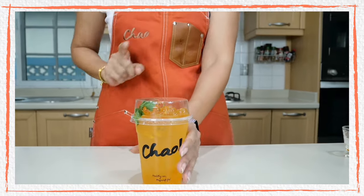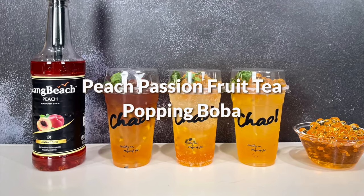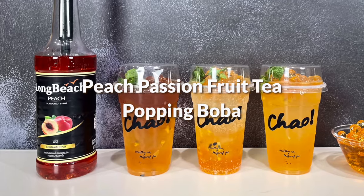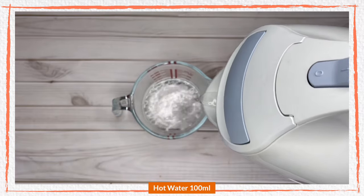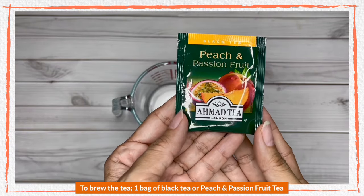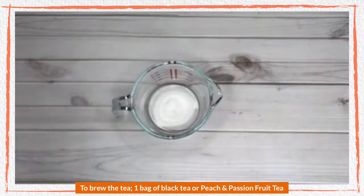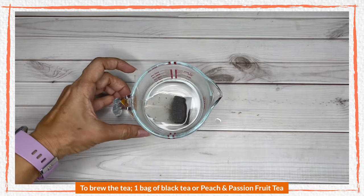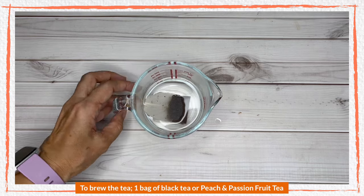One drink down, let's make our second drink: peach passion fruit tea. I'm going to prepare my tea — for the tea I'm going to use on top of this drink, I'll make a peach passion fruit tea. Steep it for 10 minutes to make it strong, and we're going to use this to top up the drink.